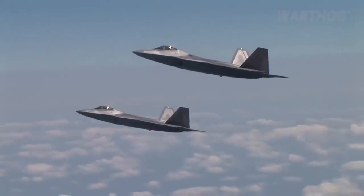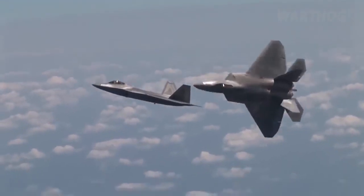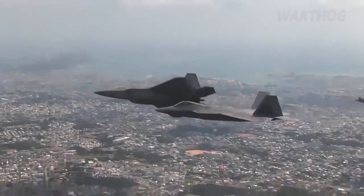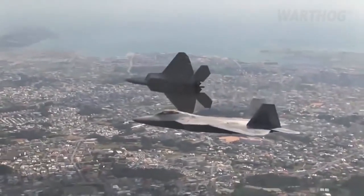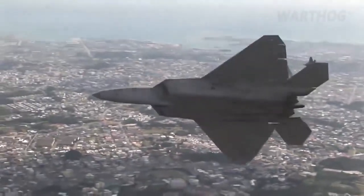The program, in existence for several years, prepares four F-22s with the requisite crew members, C-17 support, fuel, maintenance, and weapons necessary to execute a fast-attack first-strike ability in remote or austere parts of the world, Air Force officials say.